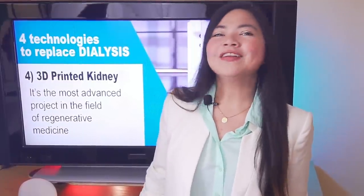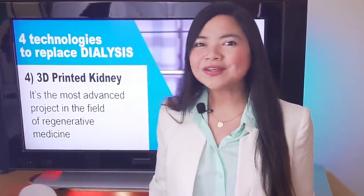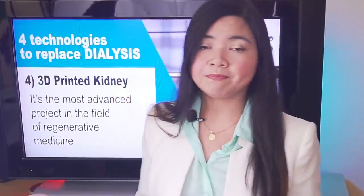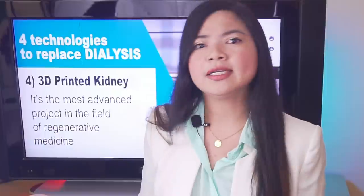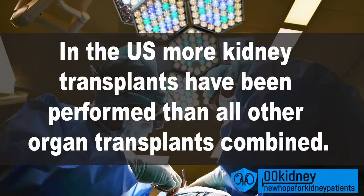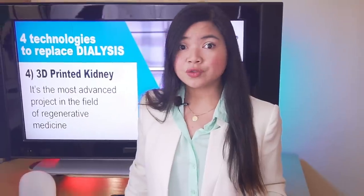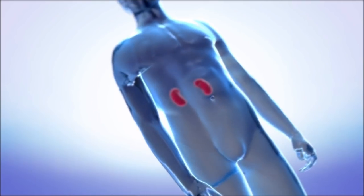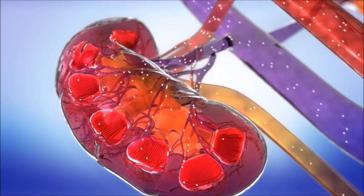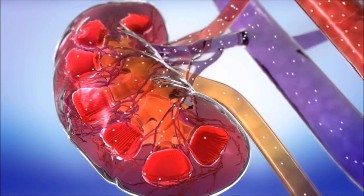They have already printed a full-size human heart and are also using this technology for skin and bone repair. More people have kidney disease than heart disease — the kidney is by far the most needed organ for transplant. In the US over the last 30 years, more kidney transplants have been performed than all other organ transplants combined. The kidneys are very complex organs, filtering 140 liters of blood each day and leaving behind a liter or two of water and waste in the form of urine.